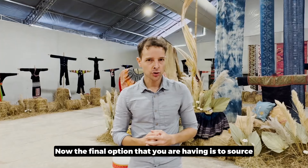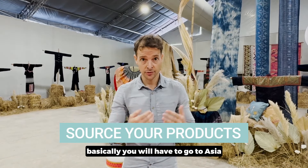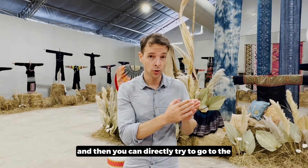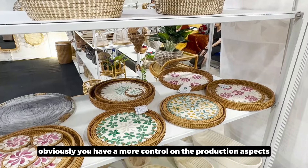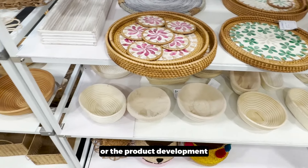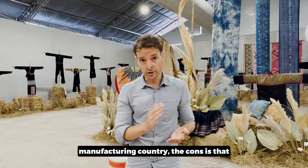The final option is to source products by yourself. Basically, you will go to Asia or other manufacturing nations and work directly with manufacturers or small artisans. By going there, you have more control over production aspects, product development, and customization that you can do directly in the manufacturing country.